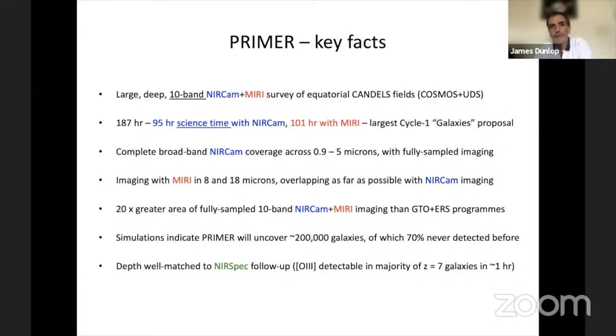It turns out to be the largest of the cycle one galaxies proposals and one of the three largest overall in cycle one. So we've got complete broadband NIRCAM coverage, and we've also thrown in the F410M medium band filter as well, and the red end of NIRCAM, which is useful for distinguishing Balmer breaks from emission lines.